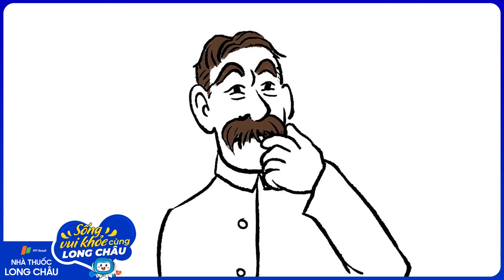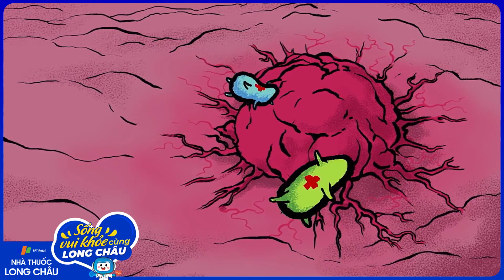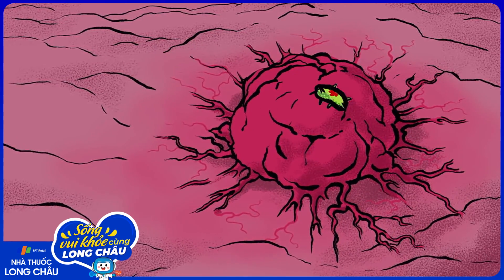Beyond medicine, creative uses of bacteria have countless applications. For example, what if we could use bacteria to create concrete that fixes its own cracks?